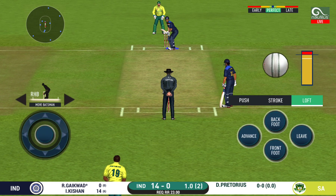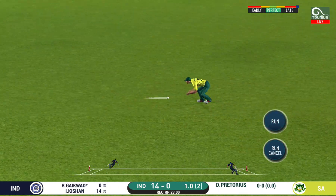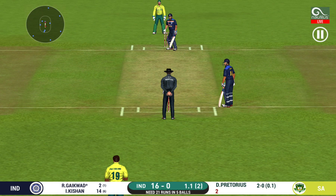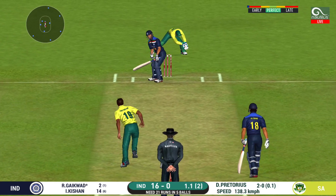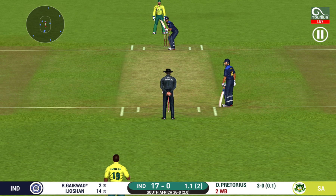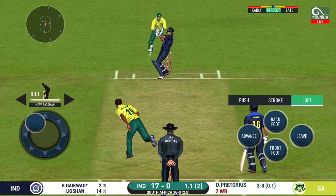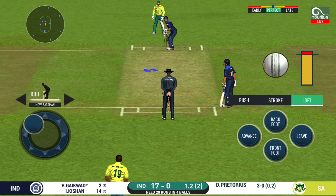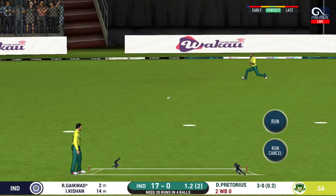Batsmen getting ready to face his first ball. Shot, but only a single. They are converting ones into twos and twos into threes here — that is excellent running. Wide ball signaled by the umpire. Another field change. What a match this has been — it's a jam-packed stadium witnessing an edge-of-the-seat thriller. Trying to up the run rate there, a very loose shot in the end.